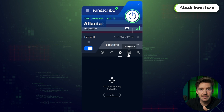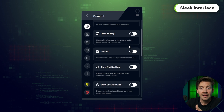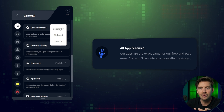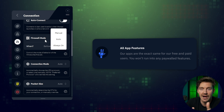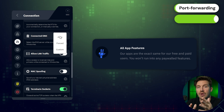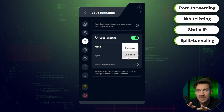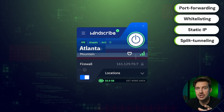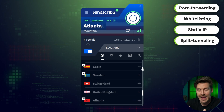The interface is very minimalist and sleek, making it easy for even beginner users to navigate. Windscribe's unpaid plan comes with all the features that are included in the premium ones, so nothing is hidden behind a paywall. This means that you'll have access to tools like port forwarding, whitelisting, a static IP, and split tunneling to customize your VPN experience. If you're looking for the most feature-rich free VPN for Windows 10, Windscribe is an excellent choice.